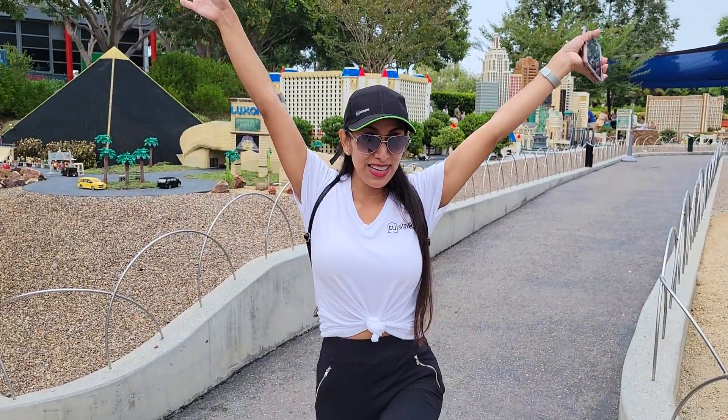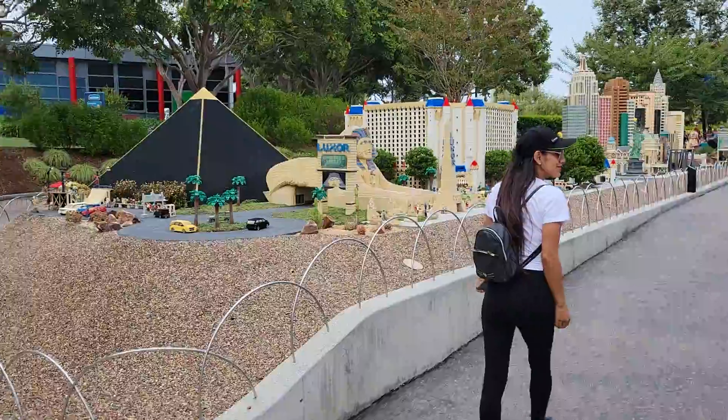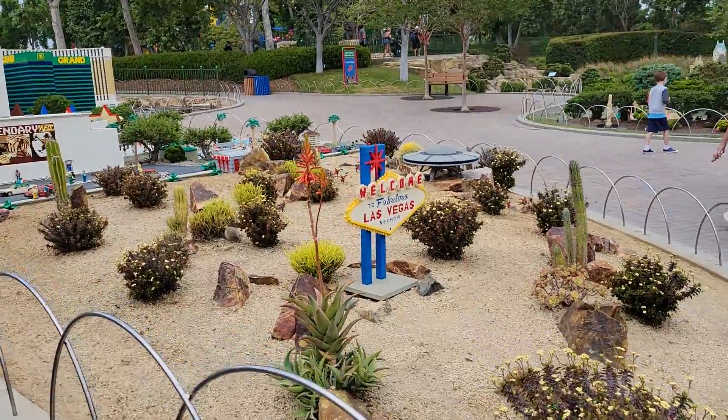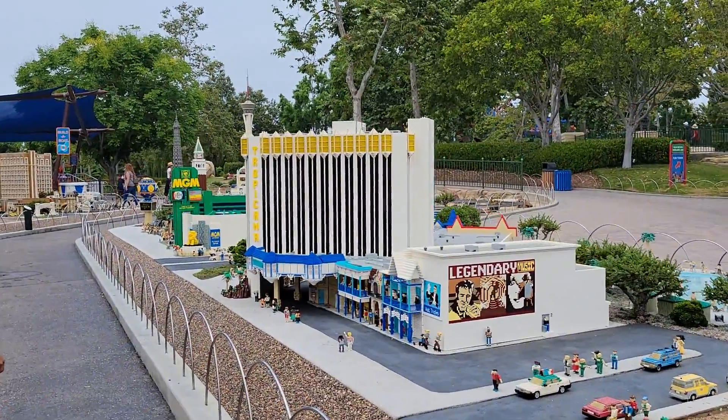We are here at Legoland. Welcome to Las Vegas! And this is mini Lego Las Vegas here. We got the Luxor over there, we got the fabulous Las Vegas sign over here, we got the Tropicana and MGM Grand.